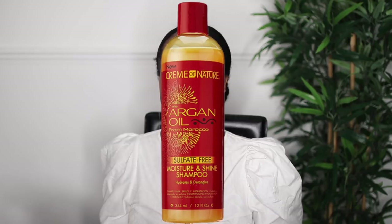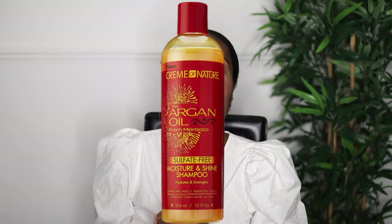The next one I've mentioned on my channel so many times is the Cream of Nature shampoo. I love that shampoo — I think it's like three pounds and it literally does the job. It's so moisturizing and it doesn't strip your hair.